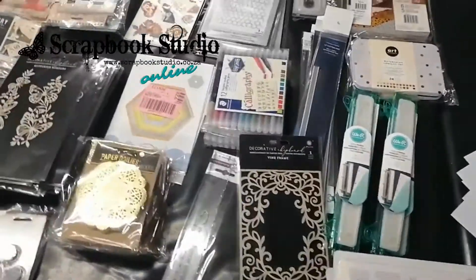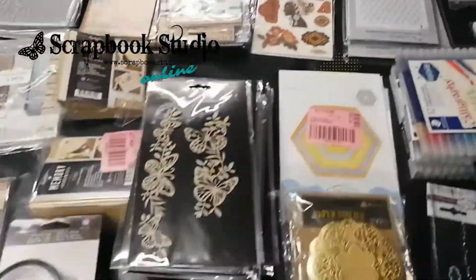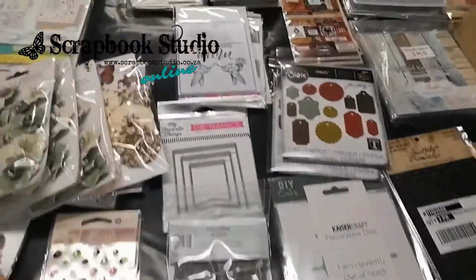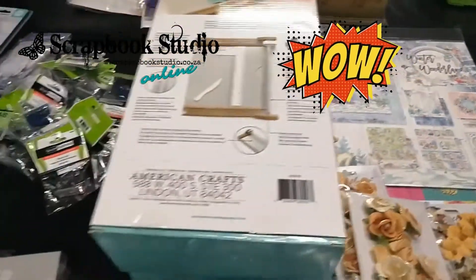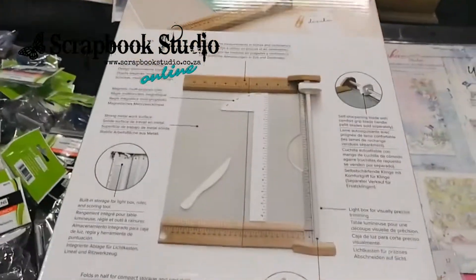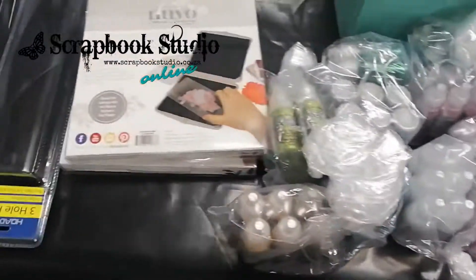It is always a happy day when we get to unpack boxes full of new stock. Just look at that. Absolutely wonderful. And for the old time scrappers, remember this awesome trimmer? It's back. We cannot wait.